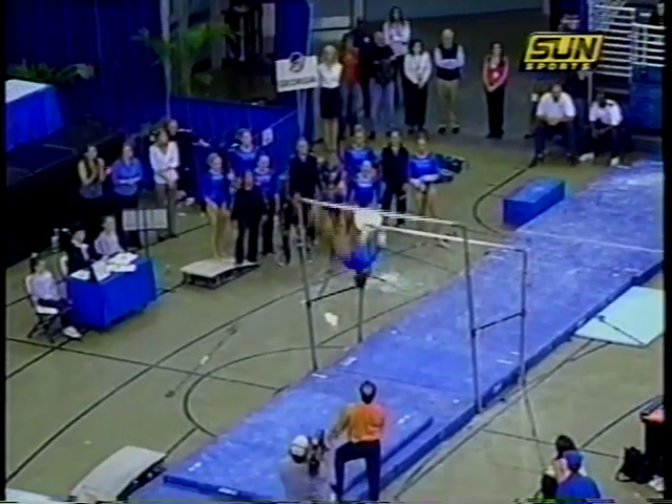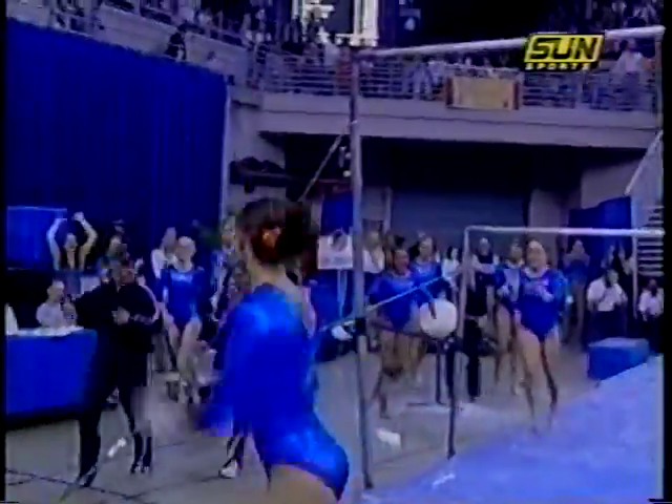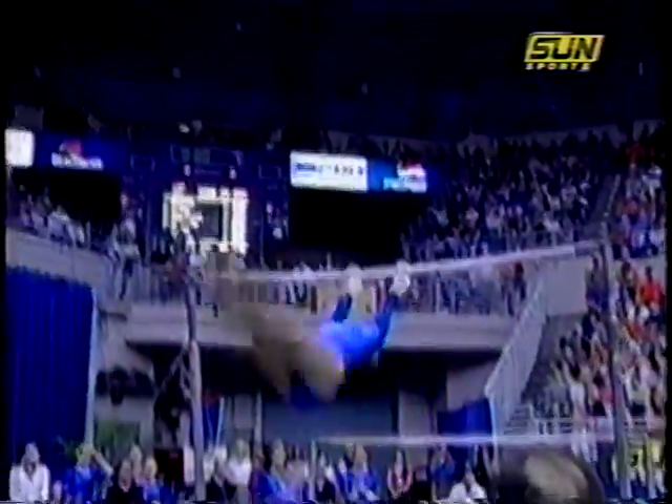And now look at this dismount — straight body, full twist, and double back. The hardest dismount in collegiate gymnastics, and she nailed it. A terrific routine, and the crowd says they want a 10. They've worked so hard to up their difficulty, and then to be rewarded with such a great landing.